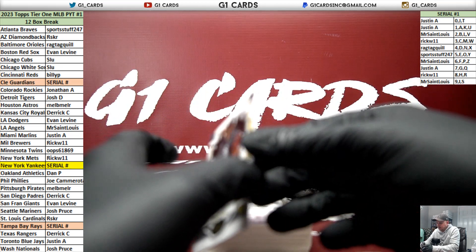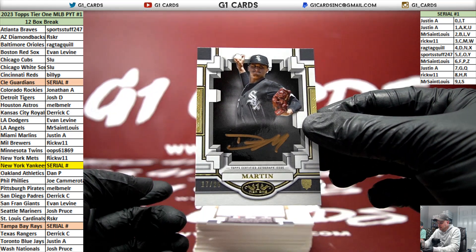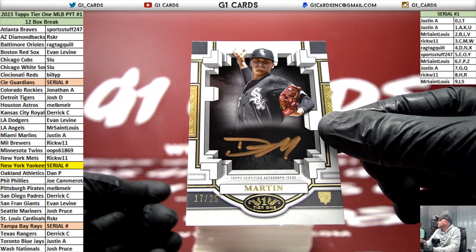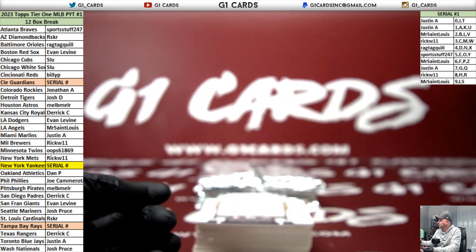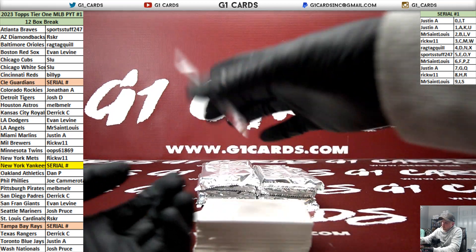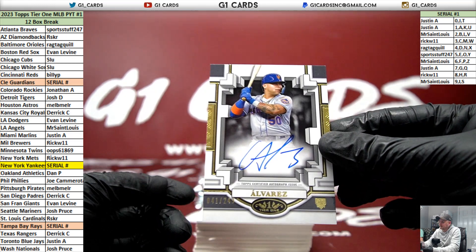Breakout autograph of Davis Martin for the White Sox, numbered to 25 - copper inks to 25, bronze or silver inks to 10. Very nice rookie auto of Francisco Alvarez, numbered to 249, for the Mets.